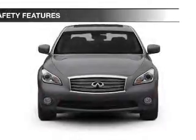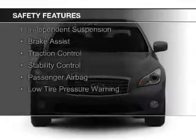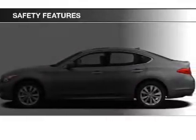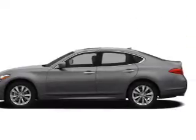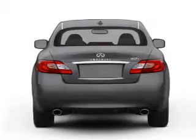Steering wheel controls. Safety was made a priority with these features: a backup camera, curtain head airbags, side airbags, rain sensing wipers, independent suspension, brake assist, traction control, stability control, a passenger airbag, and low tire pressure warning.